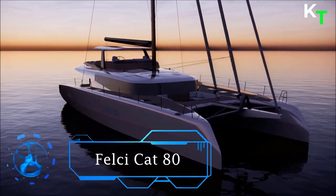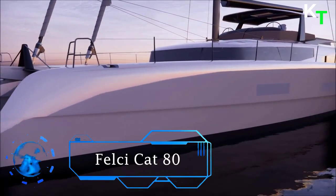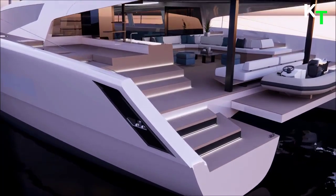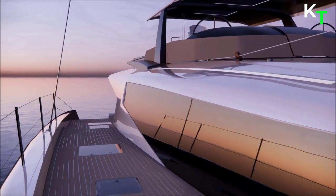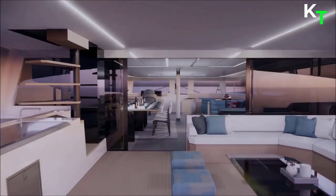Next is the Felsi Cat 80. The Felsi Yachts Cat 80 cruising catamaran is 24 meters long and about 12 meters wide, in which naval architecture, stylistic and functional design are the result of long research and development work. The Felsi Cat 80 is a real technological synthesis in which years of experience and a futuristic vision of sailboats converge.